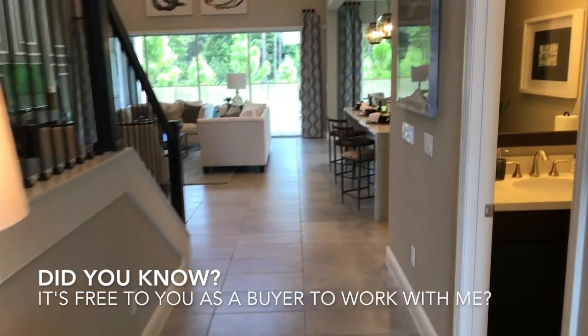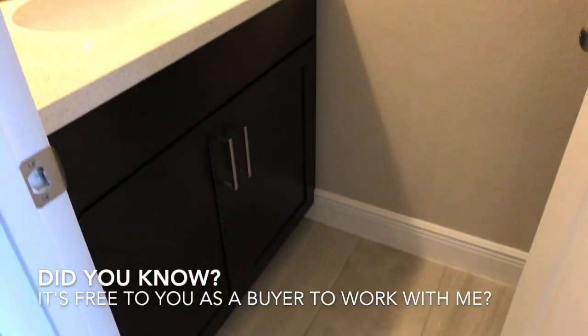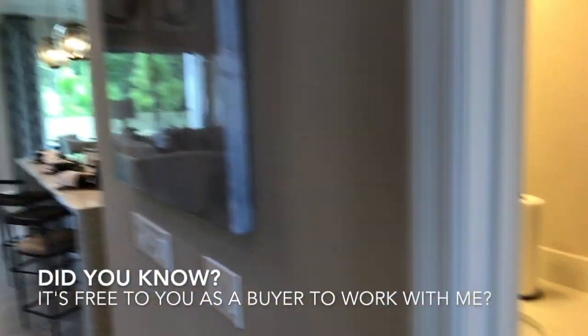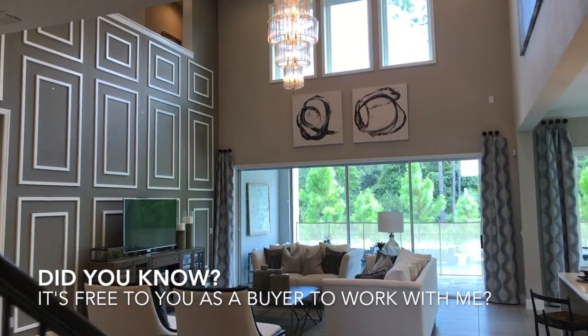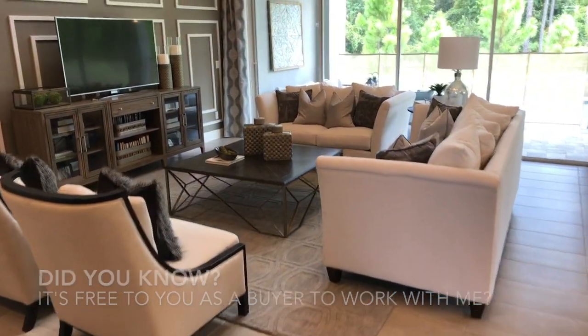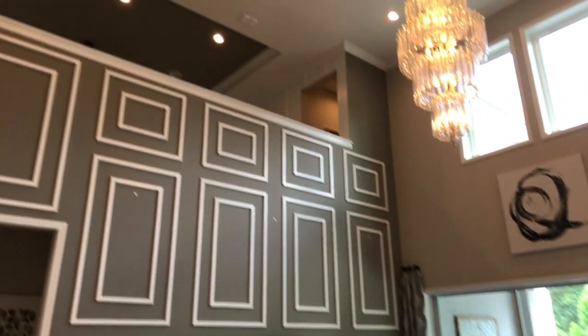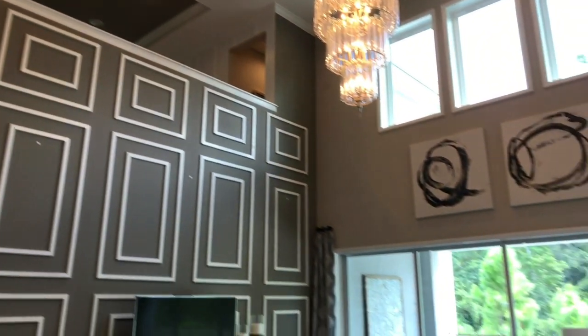Pushing back through here we have our powder room to our right, and it opens up very nicely to this two-story living room. Make sure you check out all the videos in this series of this house — this is a really special house.